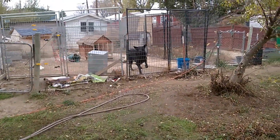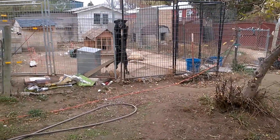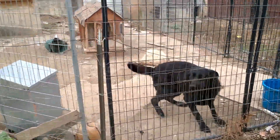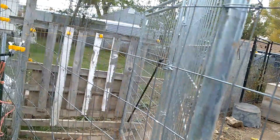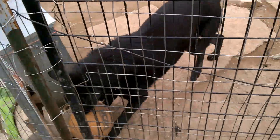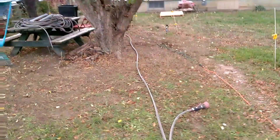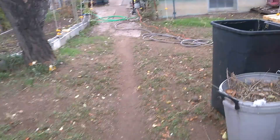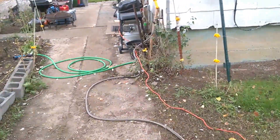Just gotta come out here and check on this big guy real quick. Alrighty, gonna go back inside and we're gonna head to that jackpot right now.